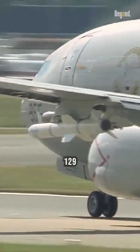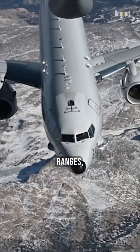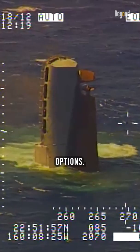The P-8A variant includes torpedo and harpoon weapon stations, 129 sonobuoys, and an in-flight refueling station, which provides longer ranges, sub-hunting depth penetration, and various attack options.